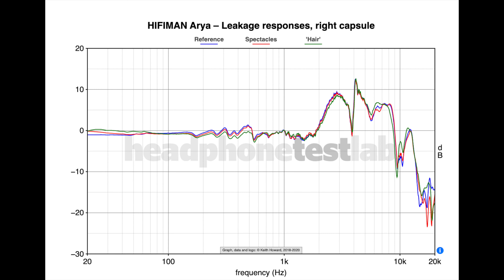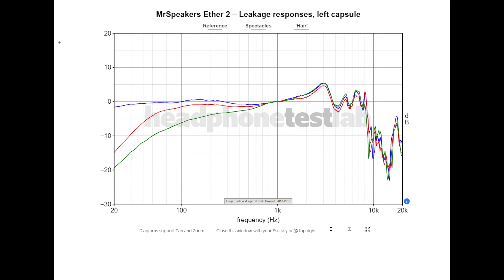There are some open-back headphones with incredible leakage tolerance, but the rest of the frequency response is complete garbage. In conclusion, just don't buy over-ear headphones. Use IEMs or speakers instead.